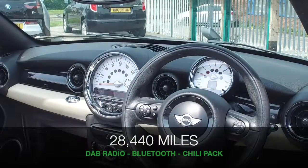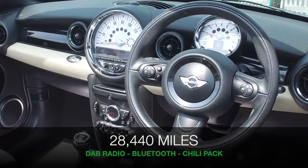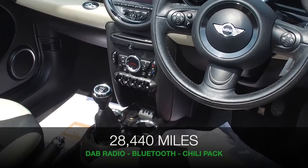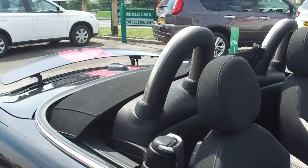A really great cabin as well with a lot to keep you happy. This has a full Mini service history, the chilli pack, and you have the interior light pack, climate control, DAB and Bluetooth.